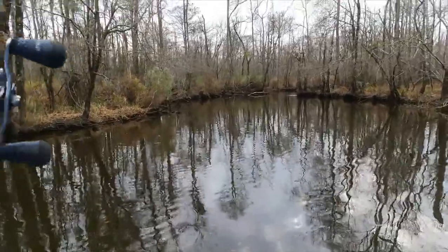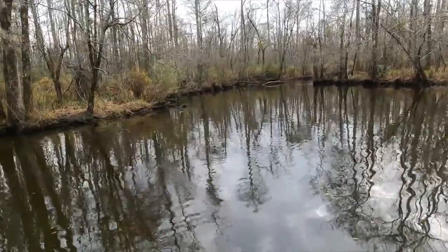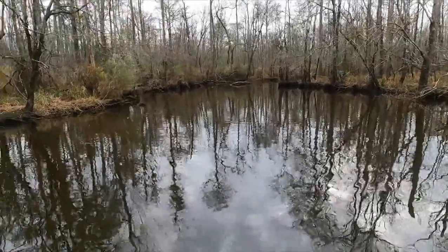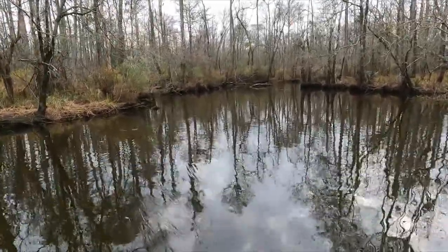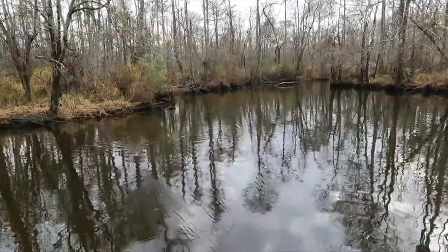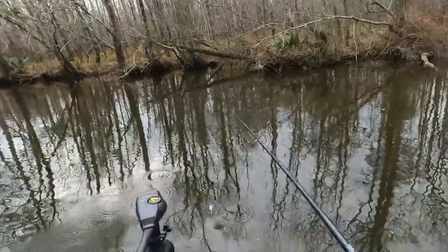You see him looking at us? Yeah. There's also a nutria rat on top of that log — see it? Oh, look at the otter right there! That's a big otter. We might be in their house — they might not like us in their home.